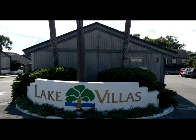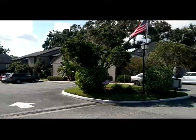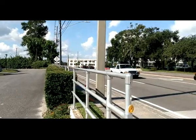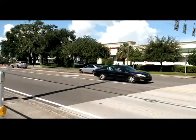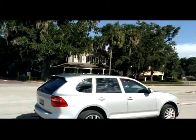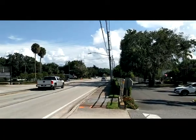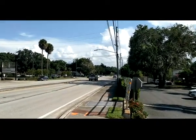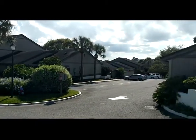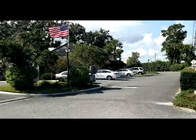Thursday, September 6, 2018, and we are at Lake Villas Condos here in Altamonte Springs. I am top Altamonte realtor Scott Garrison with Remax Town & Country. If you're looking for something about Lake Villas, something about Altamonte condos, anything to do with looking for a top Orlando Altamonte realtor, call me — let me help you.